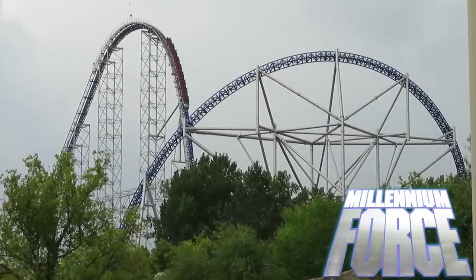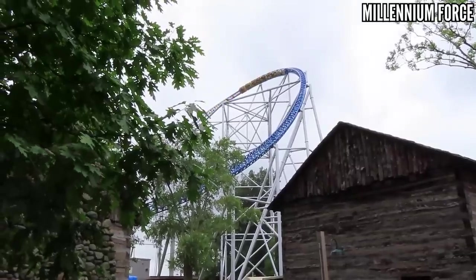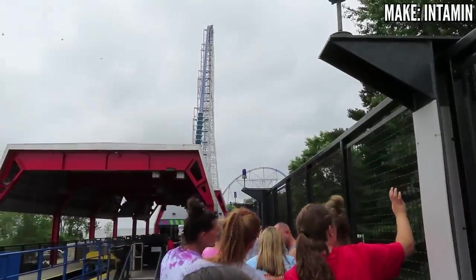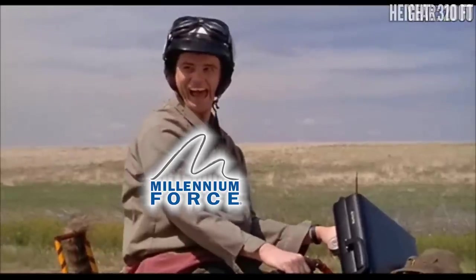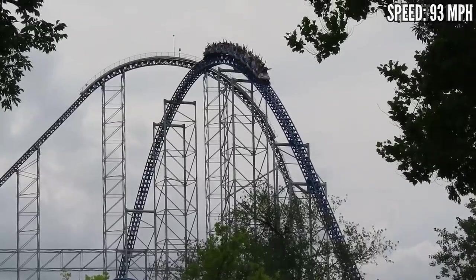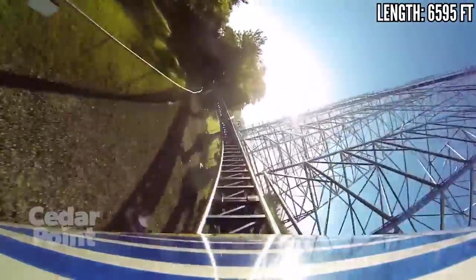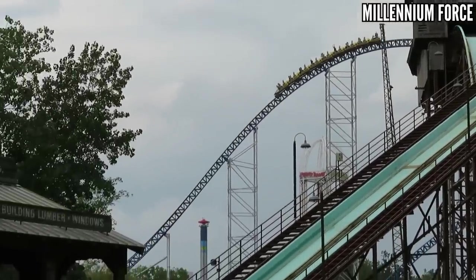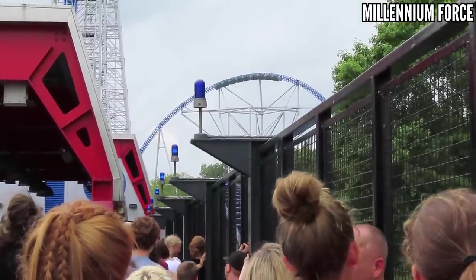Millennium Force is a ride that disappointed me in 2020 — I rode it early in the day and it was just running so slow, and by the time I left I dropped it out of my top 20 overall. I gave it two more tries in 2021, and Millennium Force, you got your chance — and totally redeemed yourself! I got ejector on the first drop, a good pop of air coming over the two camelbacks, and a strong pop on the speed hill. The rest of the ride was all sheer speed and I loved every second of it. I was hoping 2020 was just a fluke, and this coaster that I've been loving for almost 20 years had some magic left in it. And it did. I'll have to bump it back up in my end-of-year rankings.